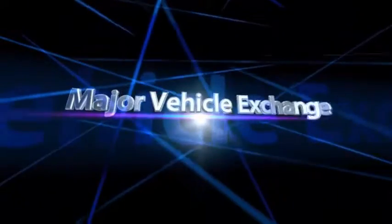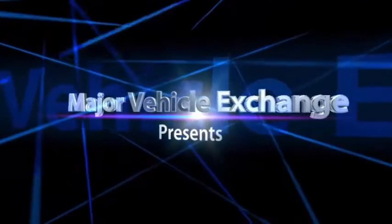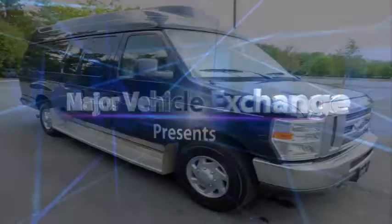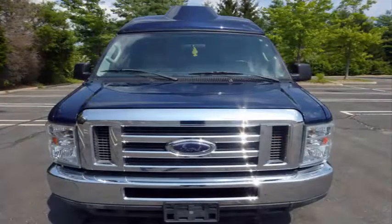Major Vehicle Exchange presents used wheelchair vans for sale in Rochester, New York. 2010 Ford E-350 Wheelchair Handicap Ambulance Van, stock number 847-74. This used wheelchair van for sale has a clear title.